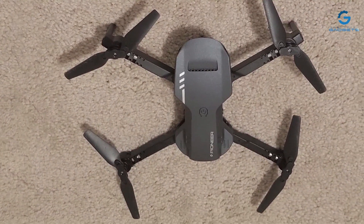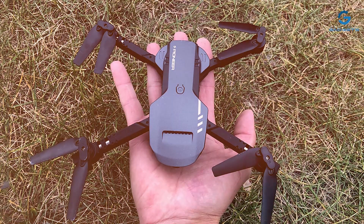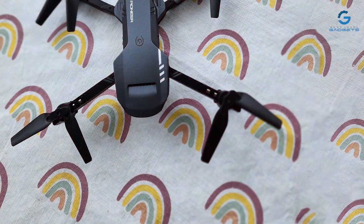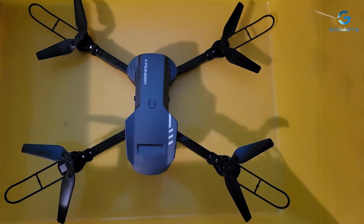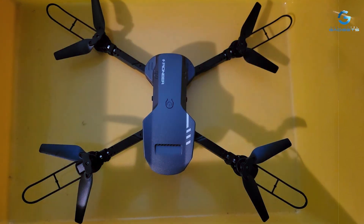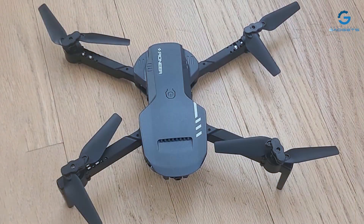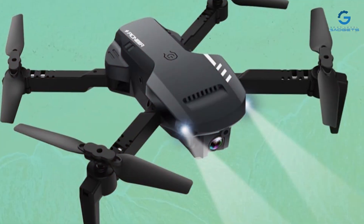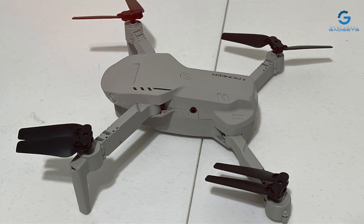Experience smooth and stable flights with the RADCLO drone's advanced features, including altitude hold and one-key takeoff/landing. Whether you're a beginner or an experienced pilot, this drone offers easy control and maneuverability, making it perfect for pilots of all skill levels. Built to withstand the rigors of outdoor flying, the RADCLO drone is crafted from durable materials to ensure longevity and reliability. Plus, with the included carrying case, you can conveniently transport your drone wherever your adventures take you. Unleash your creativity and take your aerial photography to new heights with the RADCLO Mini Drone, where portability meets performance.